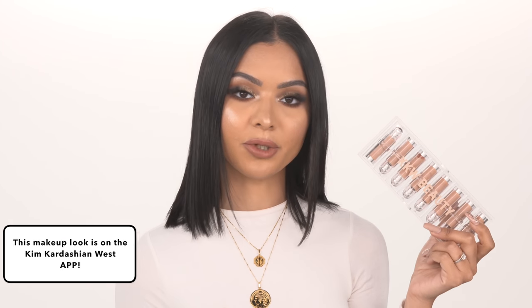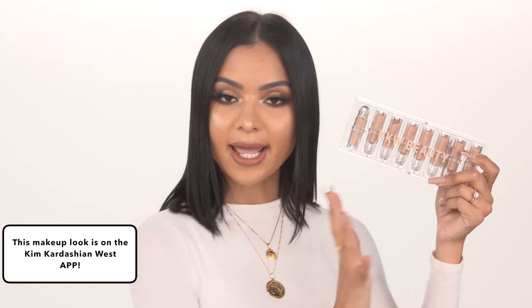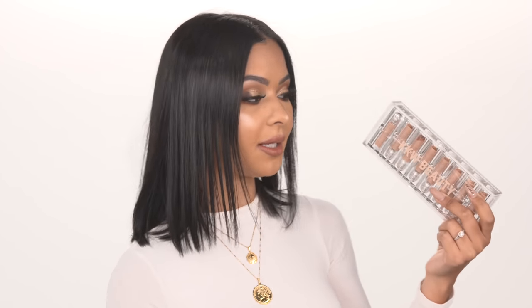I'm going to start off with the KKW Beauty Creme Lipsticks. If you're wondering about this makeup look, I did film it for the KKW app, so I will link everything in the description box below. But today on my channel we're going to be talking about the Creme Lipsticks. I'm going to give you guys prices, swatches, and let you know what I think about them. You can get this entire set — there are eight lipsticks and they're all nude shades — which retails for $144. But if you wanted to buy them individually, each lipstick retails for $18, and the lip liners are $12 each, which I think is a really good price.